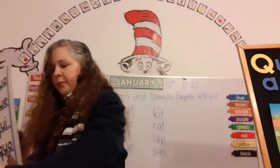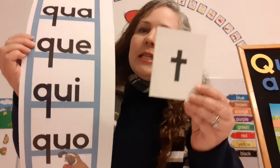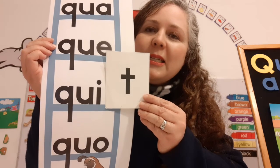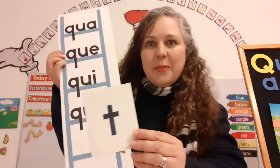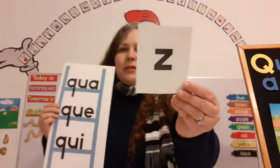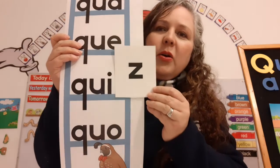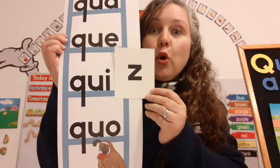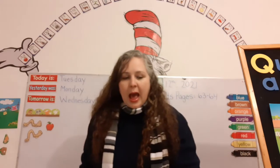And now let's get the letter T that makes the sound T. I'm going to put it right here. It says quit. Quit. Don't quit — don't give up! Keep going. And the last one is the letter Z that makes the sound Z. Quiz. Quiz. Maybe we can have a quiz. Super fun — you guys are just amazing.